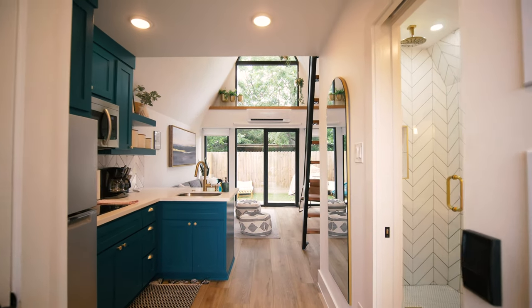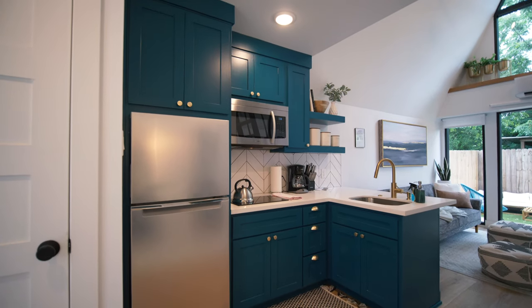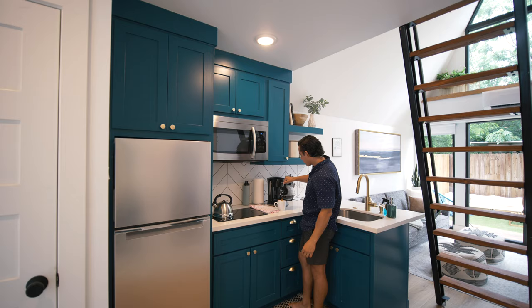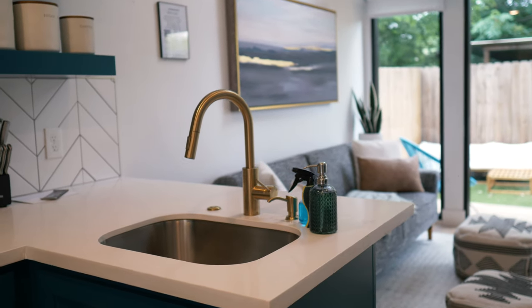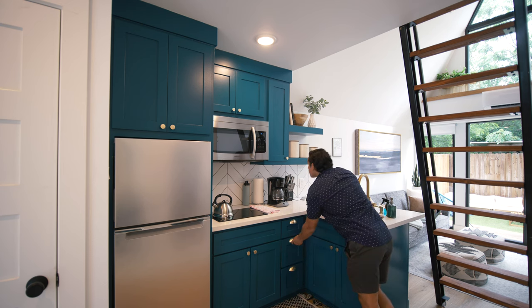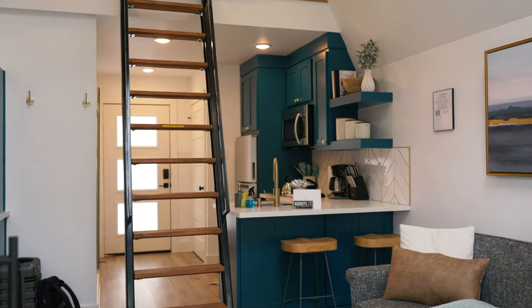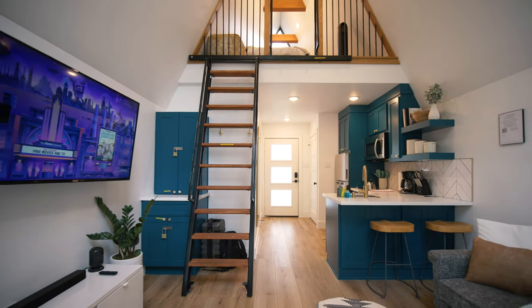When you walk in through that front door, the very first thing you're going to see is that beautiful kitchen on your left-hand side. This kitchen features an L-shape with quite a bit of countertop space. We have an apartment-sized fridge on the left-hand side, a microwave, a two-burner induction cooktop, a coffee pot, a small sink with some gold fixtures, and a pretty good amount of cabinet storage space — definitely more than enough for a short-term stay, but you could make this work for long-term as well. Lastly, we have two bar stools right at the end of that countertop, giving us a very nice dining space for two that connects the kitchen to that living space.